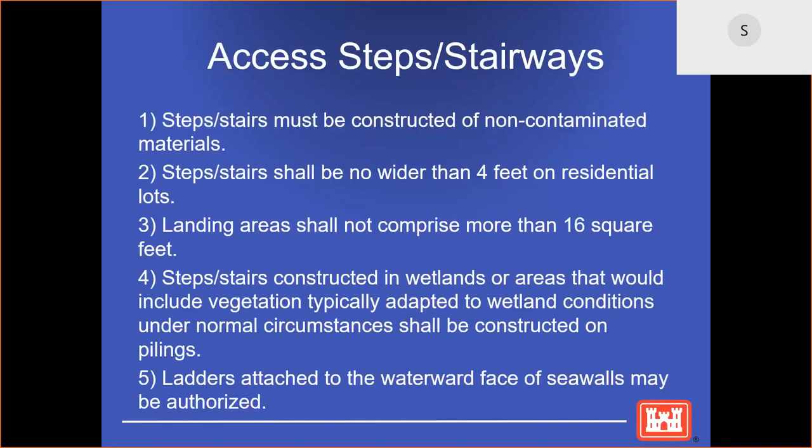Another common regional permit issued out of the Detroit District is for access steps and/or stairways. This also includes ladders attached to the waterward face of a seawall. There are four criteria considered for a regional permit to be issued: the stairs must be constructed of non-contaminated materials; the stairs are not to be more than four feet wide; the landing area shall be not more than 16 square feet; and if the landing area is in a wetland, it must be constructed on pilings. The terms and conditions of the regional permits can be found on the Detroit District Regulatory website under General Permit Types.